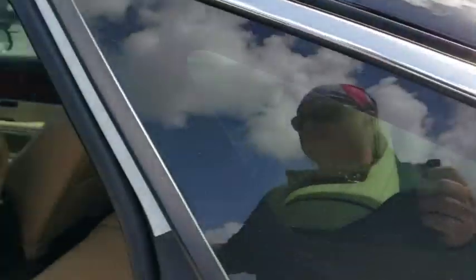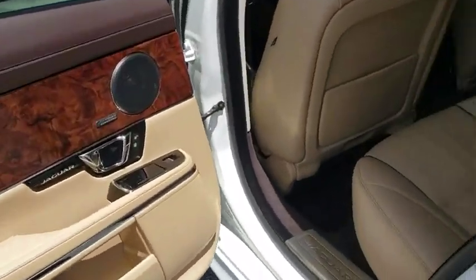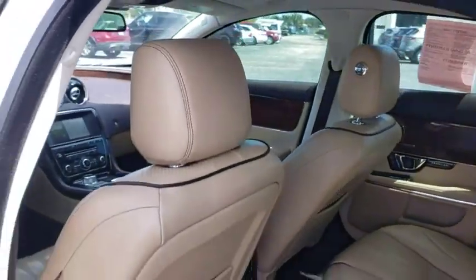Leather-wrapped steering wheel, Bluetooth, adjustable steering wheel, power steering, keyless start, cruise control, floor mats, auto-dimming rear-view mirror, hard disk drive media storage, four-wheel disc brakes.